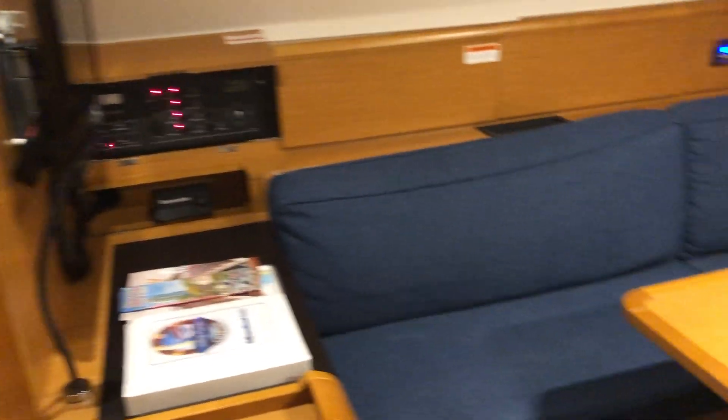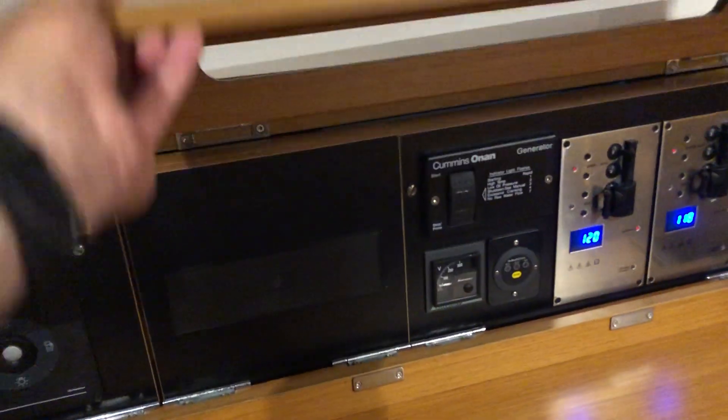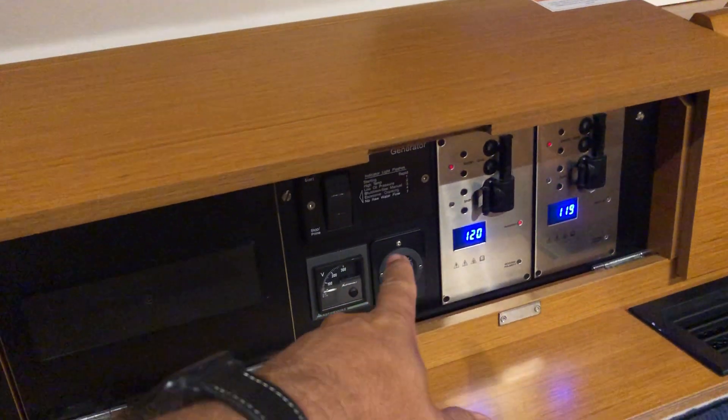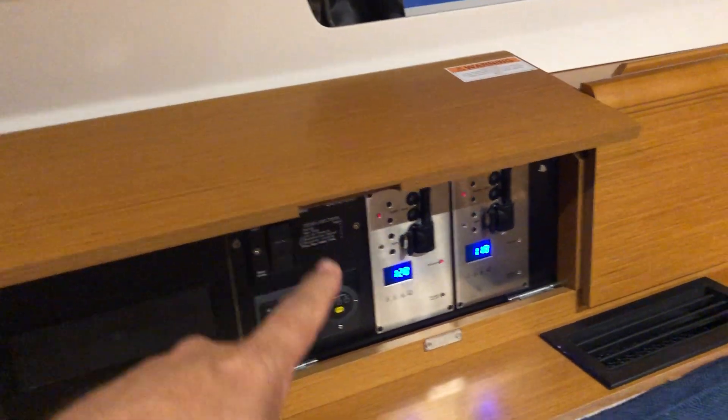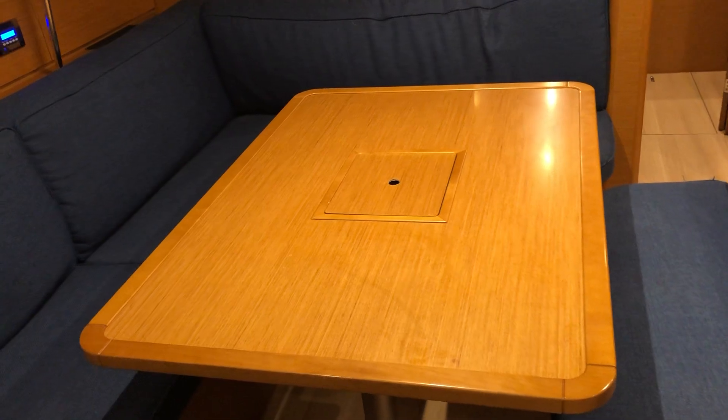Here's your nav station. If I open this up right here, there's a generator, so the generator can run the AC — and you can see the vents over there. The table is huge; I've not been on a table this big.